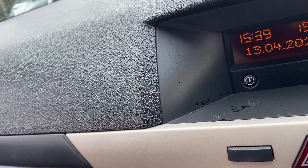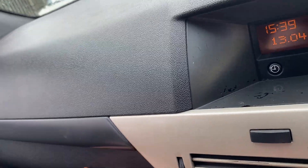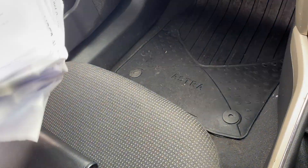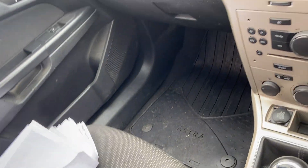The van will be serviced and MOT'd by us upon sale. Looking at the history, there's loads of it — loads of paperwork, bills, and the service book. Let me show you the service book.